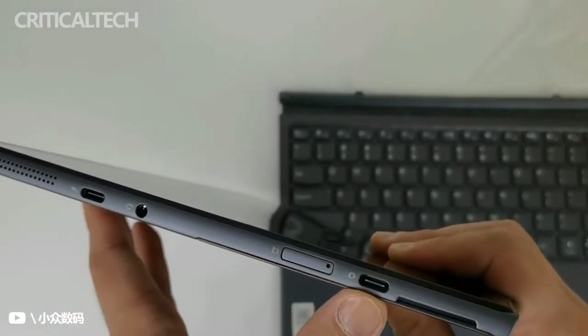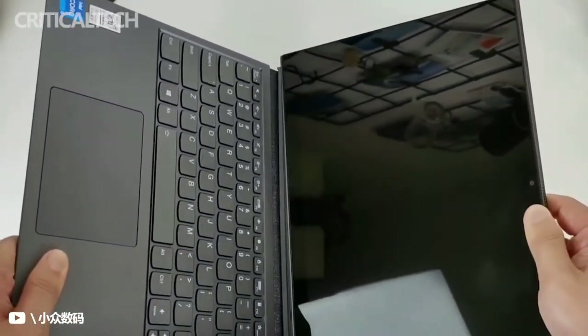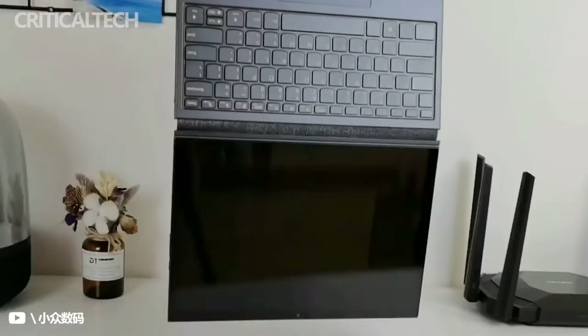Dubbed the Microsoft Surface Pro Rival, the Lenovo IdeaPad Duet 5i is a Windows detachable tablet-style convertible with an included Bluetooth keyboard and an optional Lenovo Wacom stylus in the package.